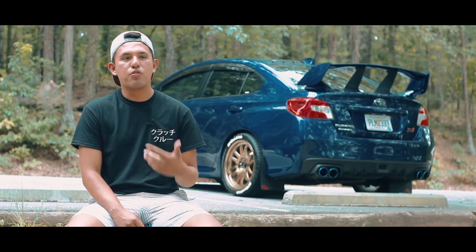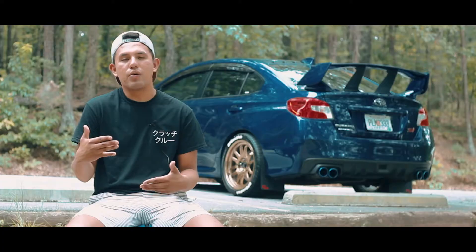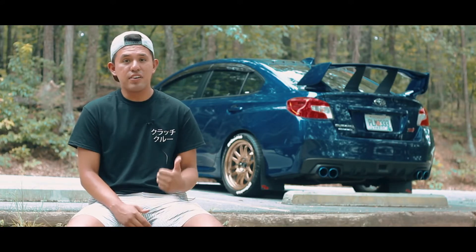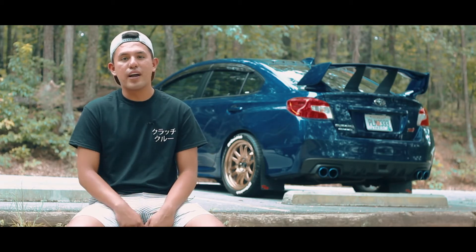This car is very unique in performance — these are the cars that take a lot of horsepower and whatnot. I definitely want to be part of that community, and they're very friendly. If you ever see a Subaru guy driving, they always wave back at you.